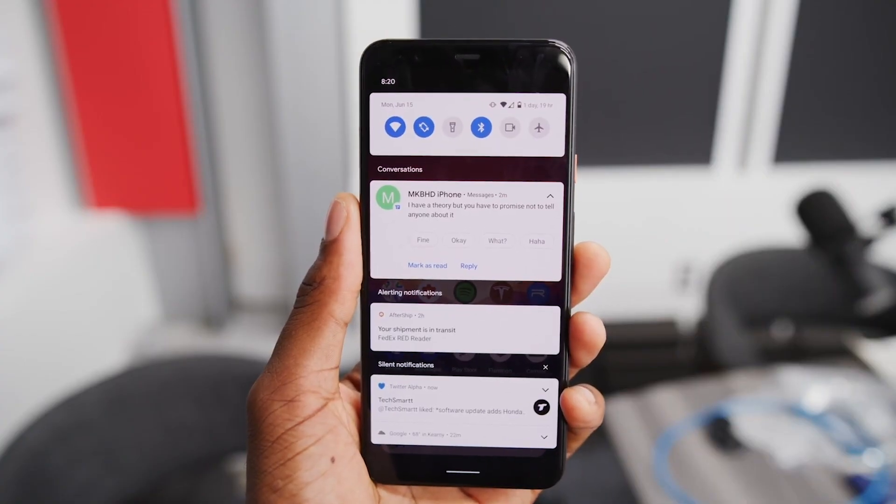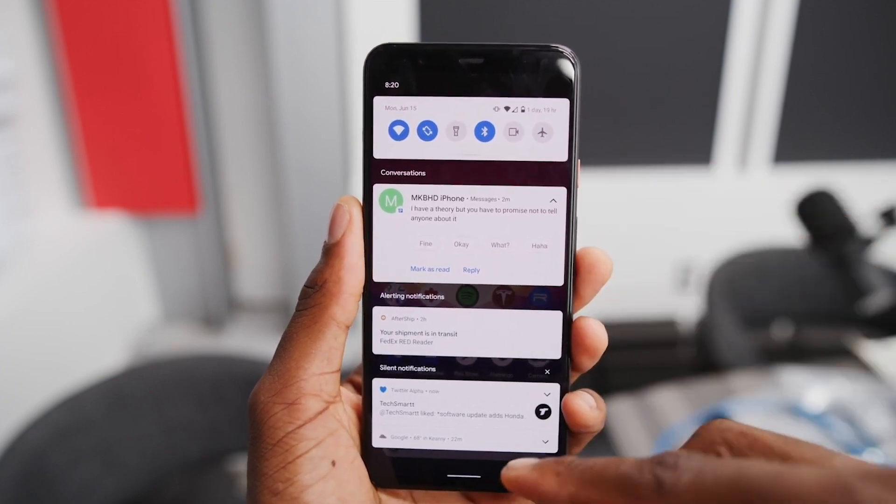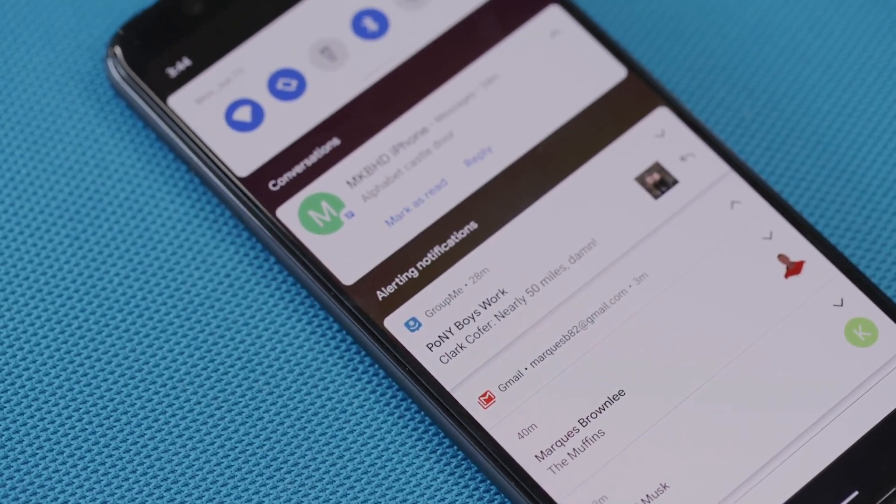Conversations are going to be every single notification that comes in from applications related to messaging — like Slack and WhatsApp — and they're going to have that Facebook Messenger-type bubble to them. This depends on developers if they want to enable conversational notifications, but that's where all the messaging apps are going to sit.